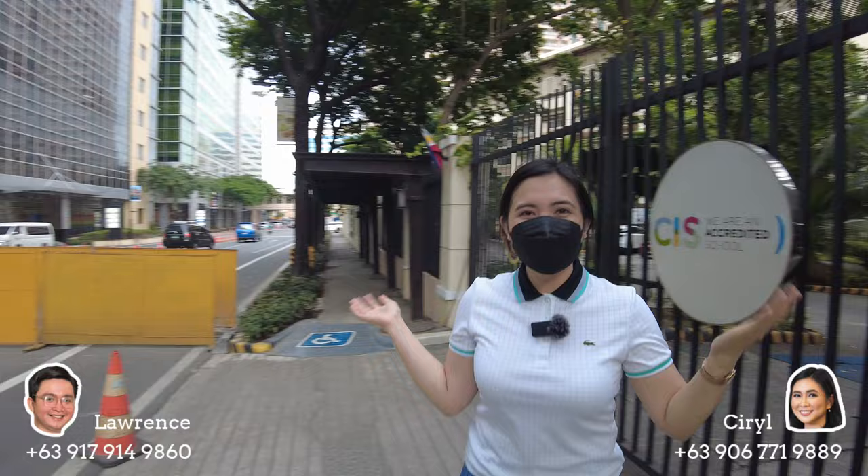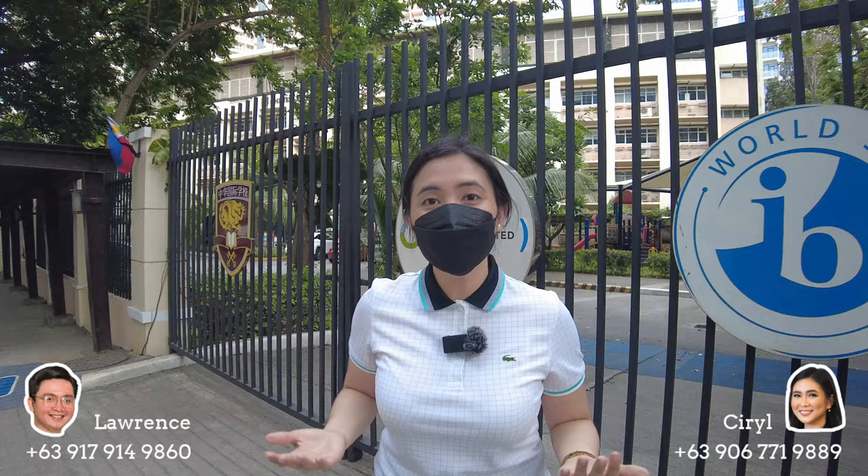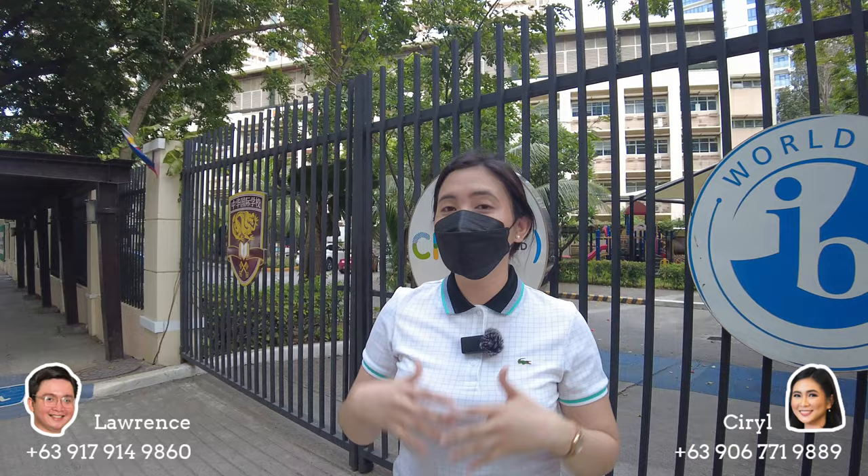That's it, guys! Hope you enjoyed our actual tour here in McKinley Hill. If you have any questions, our available project right now in McKinley Hill is the rent-to-own project — you only have to pay 5% down payment and then you can move in. If you have any questions, just message me or Laurence. Our numbers are written below the screen. See you again in our next vlog. Bye!